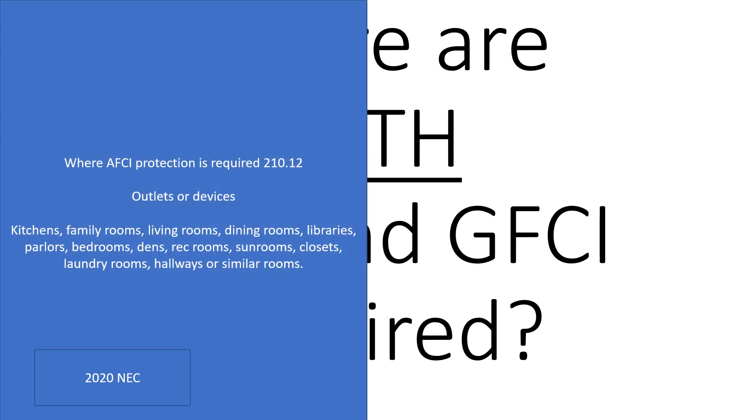The first thing we need to look at is where AFCI protection is required, and that's in section 210.12. I do want to note that this covers outlets or devices. Remember, an outlet includes lighting, receptacles, or hardwired connections. An outlet is simply where the power comes out — whether we're hardwiring something, whether it's a receptacle, or lighting.